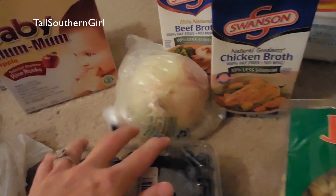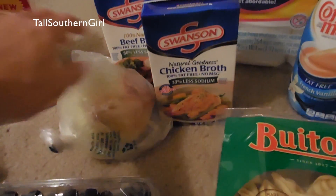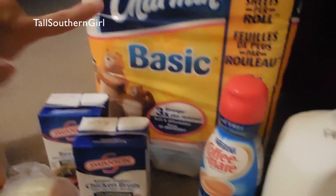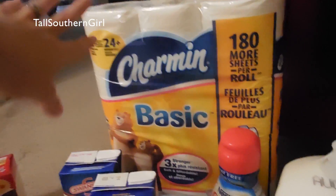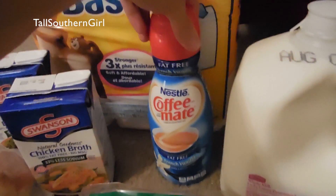I picked up some more of those, some raspberries — which are leaking everywhere, that's why I have the bag underneath — and some blueberries. I also grabbed a few little things I couldn't find at Target for my recipes: an onion, chicken and beef broth. I had a good coupon for toilet paper so I picked up the Charmin, and I needed some coffee creamer.